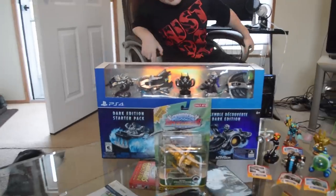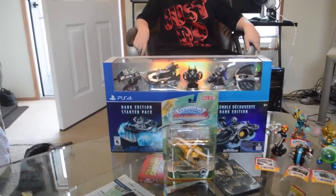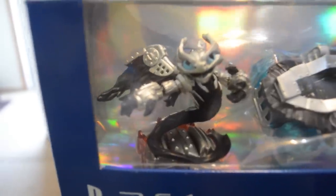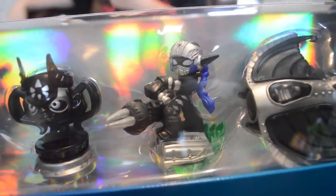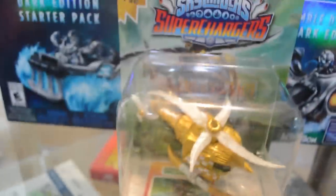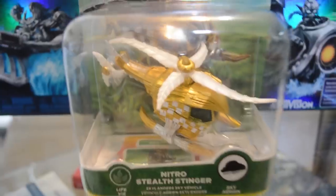We've got the Dark Edition Star Pack for Skylanders Superchargers, which includes the cool new characters Spitfire, Heartstreak, the Chaos Trophy Cup, an Imitator, Stealth Elf, and a new Portal Power. We will also be unboxing the Nitro Stealth Stinger, which is a Target exclusive at $14.99 — the best deal this week.